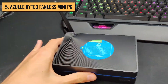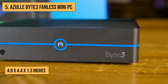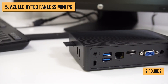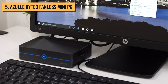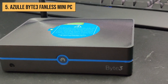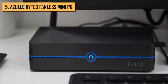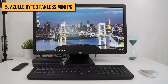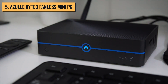Sleek and compact, the Byte 3 boasts a plastic chassis measuring a mere 4.9 x 4.4 x 1.3 inches. Weighing less than 2 pounds, it effortlessly finds its place on your desk or can be discreetly mounted behind a monitor using the integrated base mount. One exceptional feature of the Byte 3 is its completely fanless design, meaning it operates in blissful silence. Whether it's in your bedroom, living room, or a noise-sensitive workplace, this mini PC blends seamlessly into your environment.